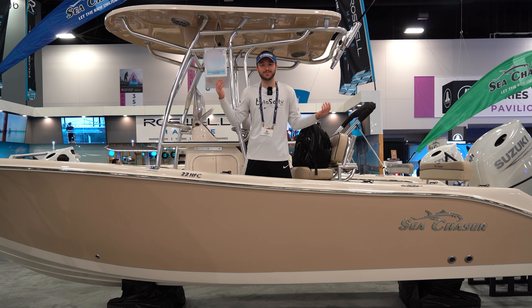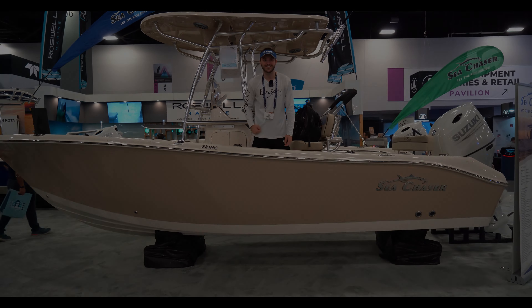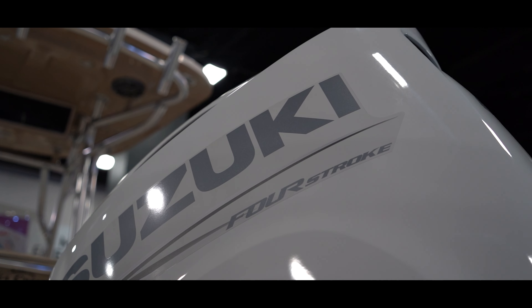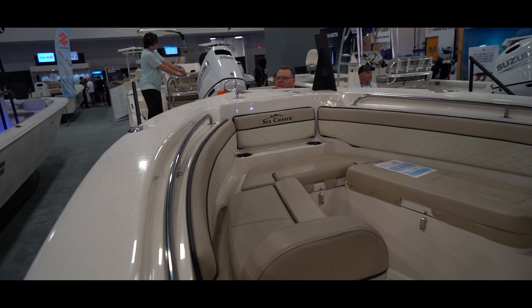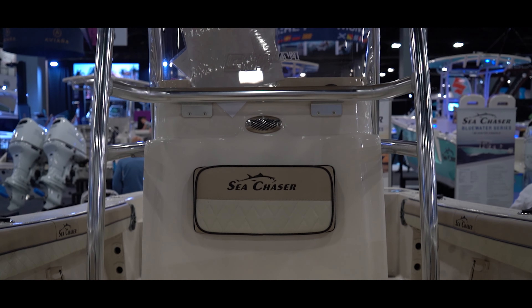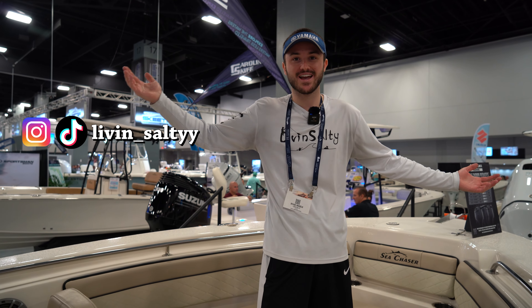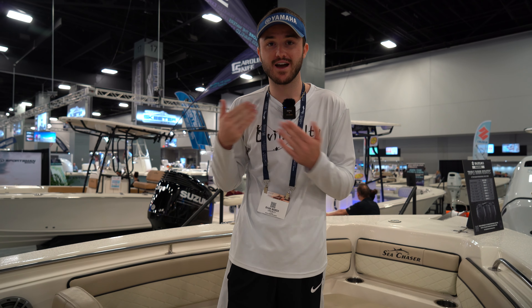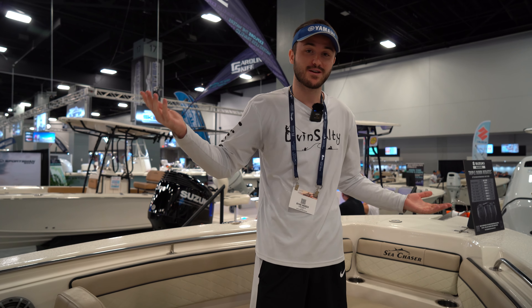Right now, I am standing on the most affordable 22-foot center console I have found here at the Miami International Boat Show. Come aboard and let's take a look. Ryan from Living Salt here today — we are checking out the Sea Chaser boats here at the Miami International Boat Show. Right now we are on their 22-foot center console, and we'll let you know the price at the end of this video, but I was jaw-dropped when I saw the price of this absolutely beautiful boat.